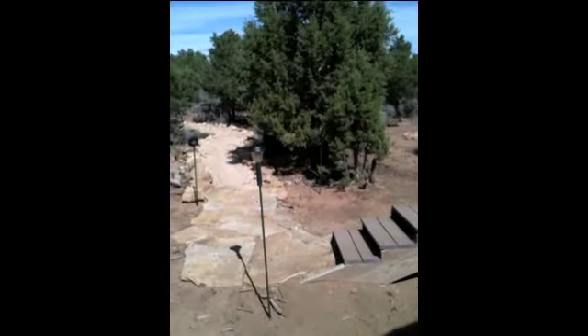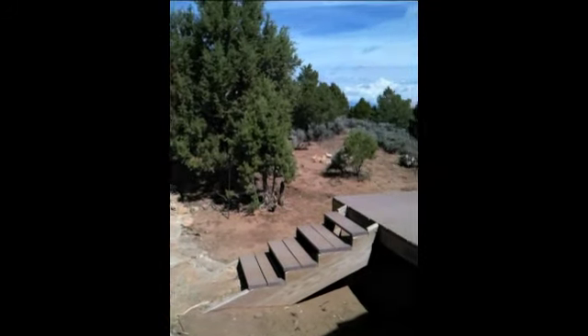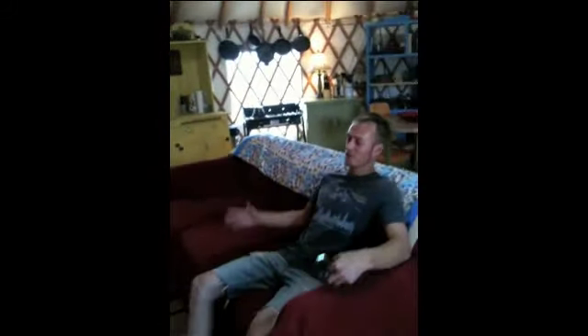Come on inside and I'll show you around. We have a nice cozy couch where you can relax, take off your shoes, put your slippers on, and enjoy a nice fire next to the wood-burning stove right here.